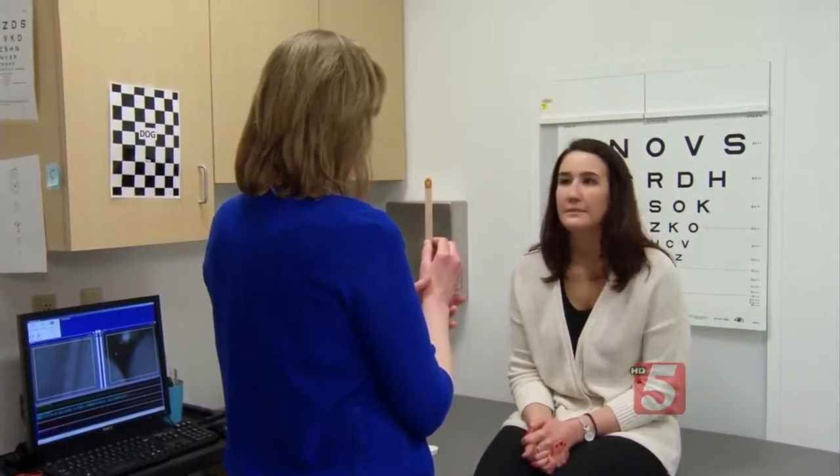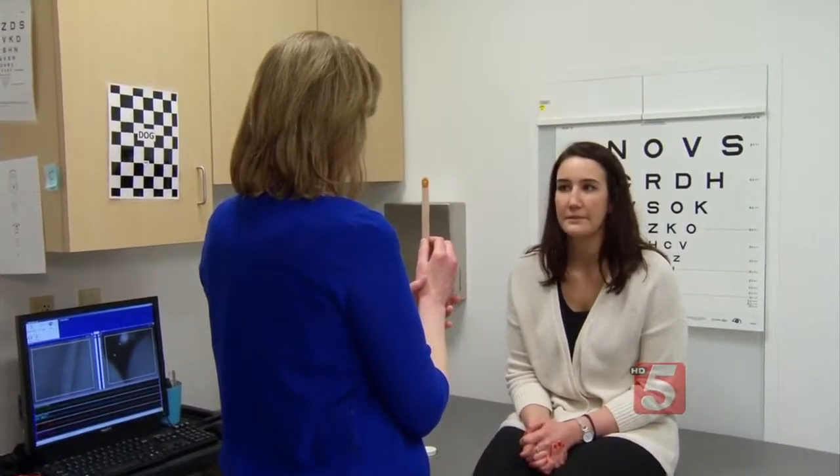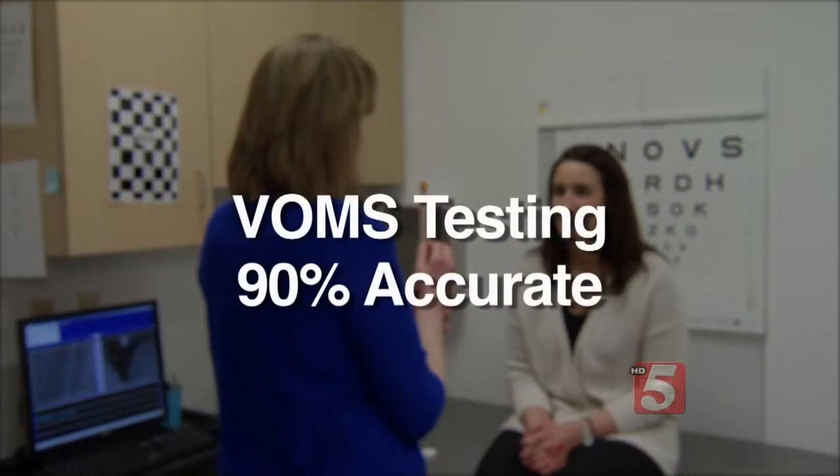Ann Mucca says other concussion tests often miss subtle vision symptoms, and that VOMS is 90% accurate. For Martin Rico, it meant therapists could tailor treatments to get rid of his remaining symptoms. He says it's night and day — he's almost completely better after just a month.